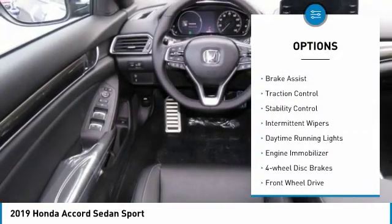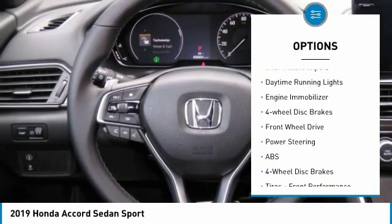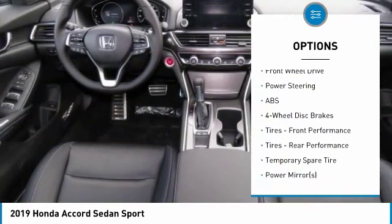Turbocharged. Aluminum wheels. Rear spoiler. Brake assist. Traction control. Stability control.